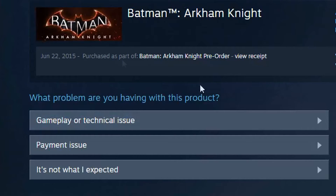This is what we do — we go to Steam Support and we go to the refund section. Then you just click on... Gameplay or technical issue.